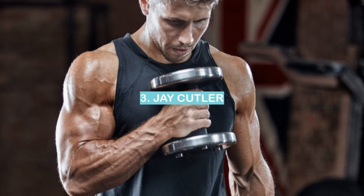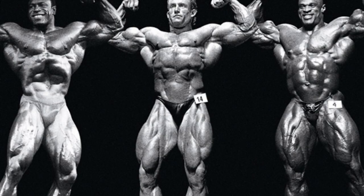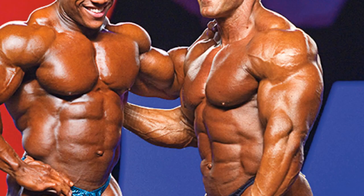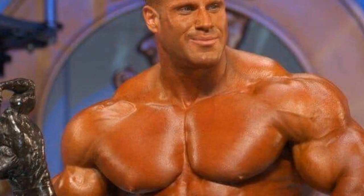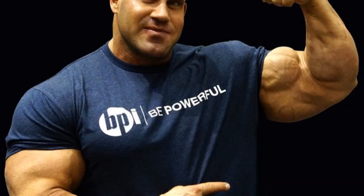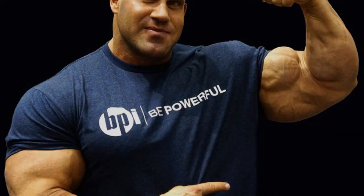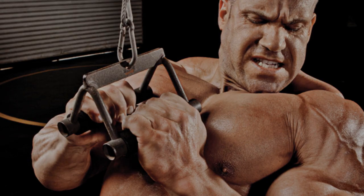Number 3: Jay Cutler. In the world of professional football, Jay Cutler is known for his incredible biceps. At 6 feet 3 inches and 230 pounds, Cutler is an imposing figure on the field, and his biceps are a big part of that. Cutler's biceps measure an impressive 22 inches, and they've earned him the nickname 'the gunslinger.' His biceps have even been featured in an episode of the popular TV show The Simpsons.